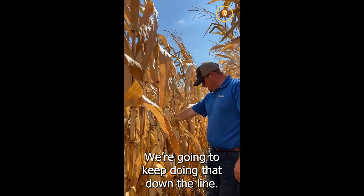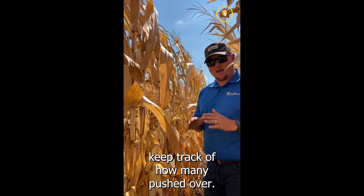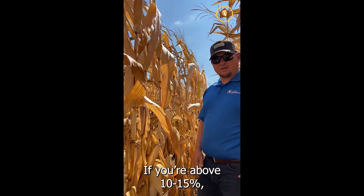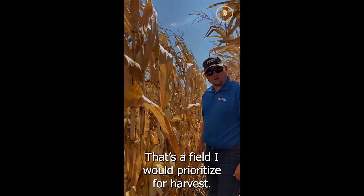We're going to keep doing that down the line. When you hit 100 plants, keep track of how many fell or pushed over. If that number is below 10 to 15 percent, you're doing pretty good. Above 10 to 15 percent, you have an increased risk for stalk lodging, and that's a field I would prioritize for harvest.